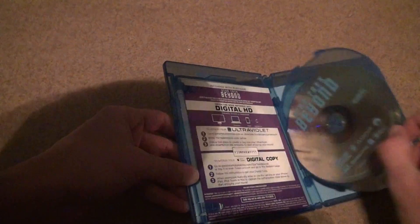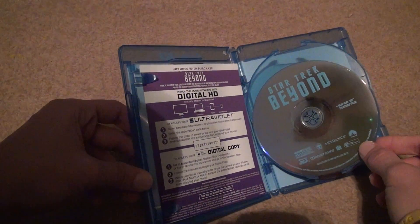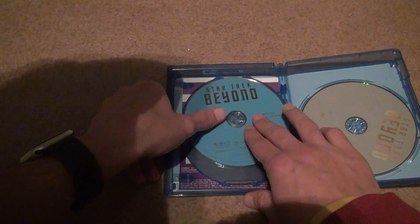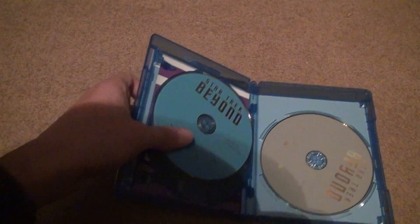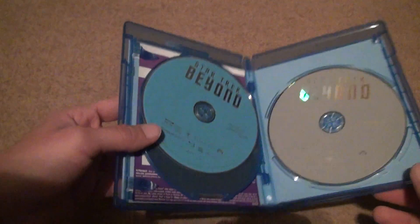One of the discs fell out. This is the Blu-ray 3D film — notice they don't put much work into the disc art on that. You've got the regular Blu-ray film with the special features; I know I watched all the special features for that. And then you've got the DVD right over here — just silver.